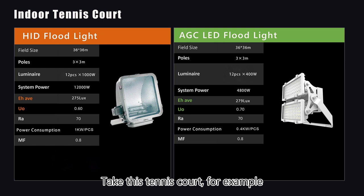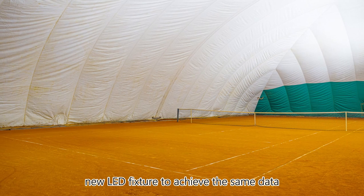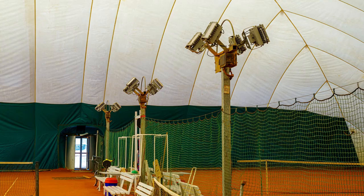For replacement, it is straightforward. Take this tennis court for example — measure the lux under the old lighting and install the new LED fixture to achieve the same data. It is simple.